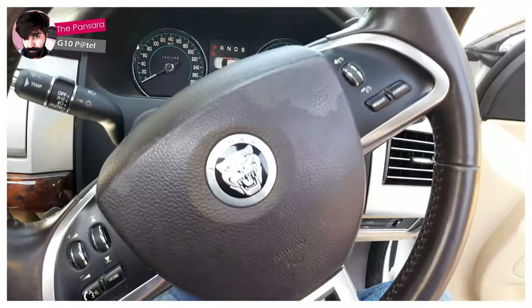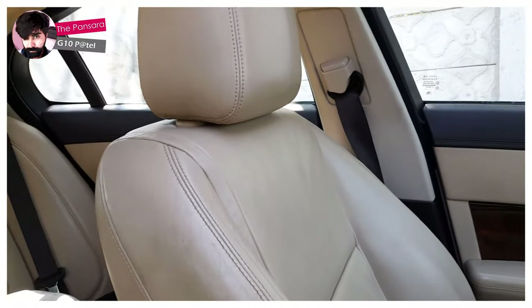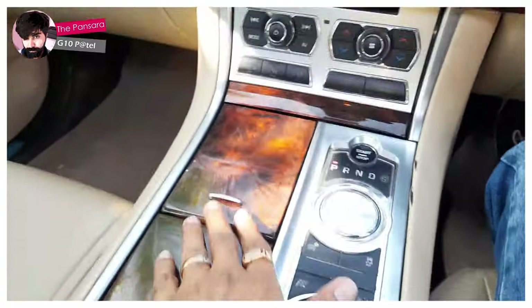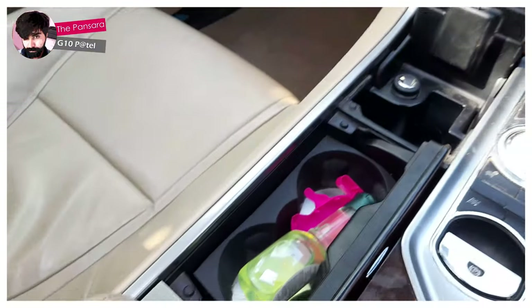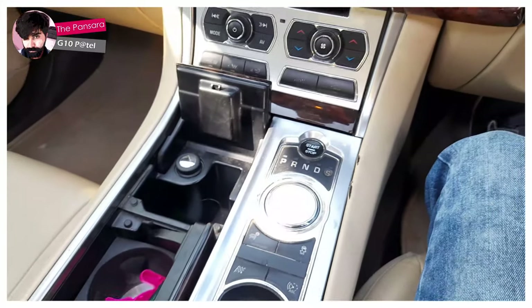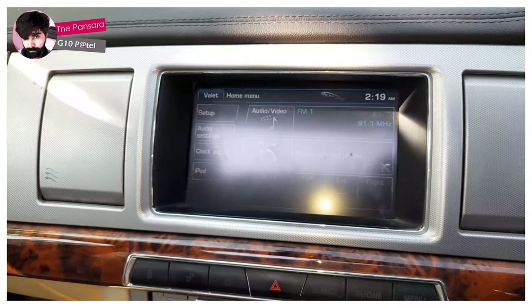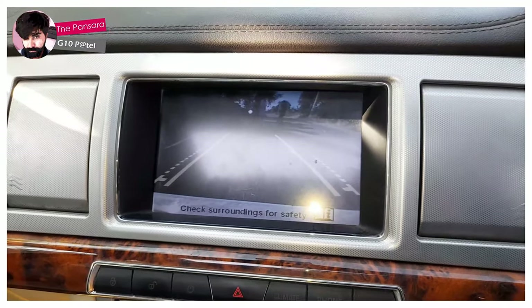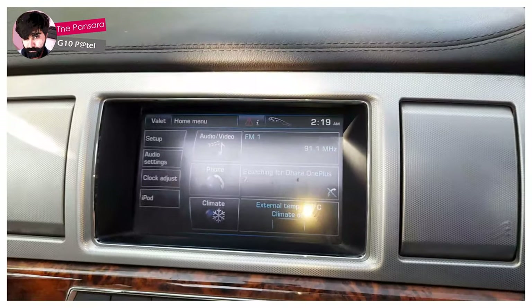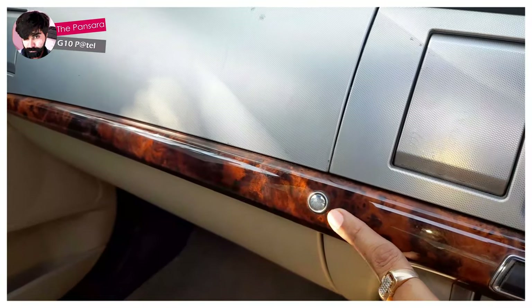This is the center console with a push button where you can store some stuff. And this one is the LED screen which you can use for the rear camera — you can see the rear camera here — and also for the music system. This button controls it.